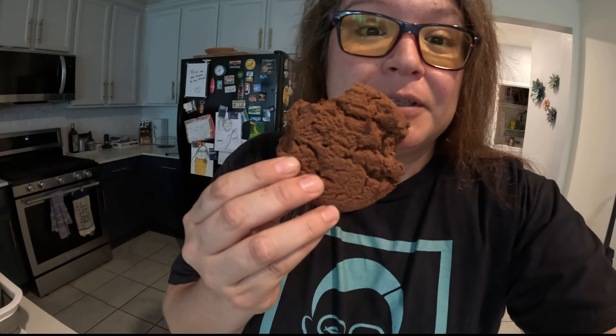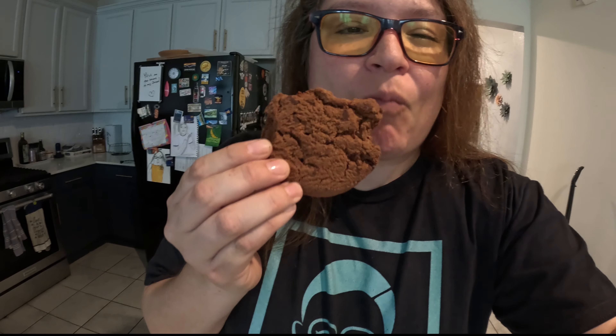All right guys, I have the cookie. I opened up the cookie. The cookie is — let's say it's safe. Chocolate chip mint cookie. I don't know why the desserts are preserved longer than the actual food, but I'll take it.